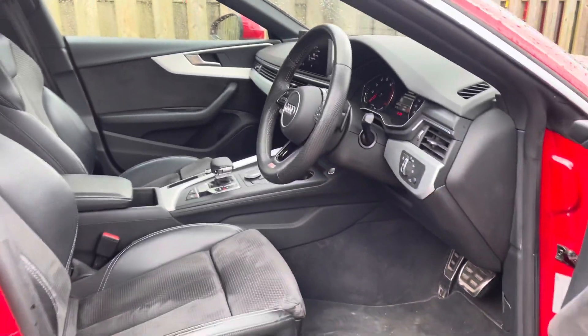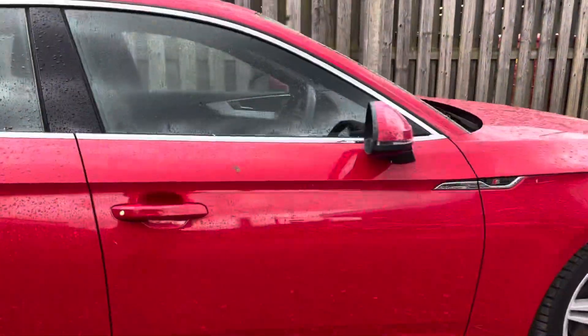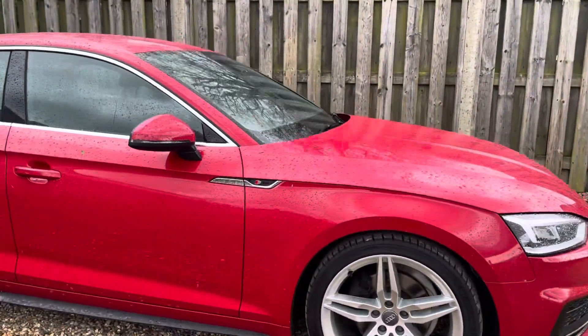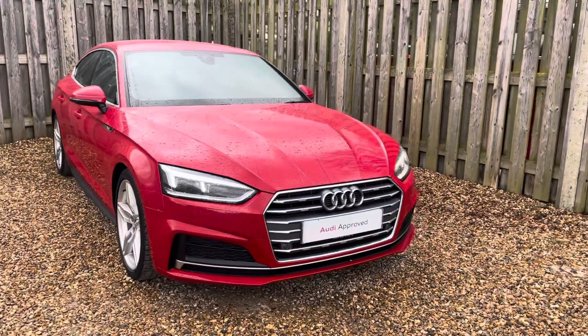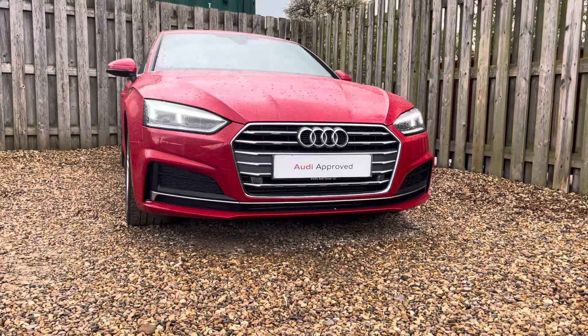Thank you for taking the interest in this stunning approved used Audi A5 Sportback. For more information, please contact Cambridge Audi on 01223 414 181. We hope to hear from you soon!